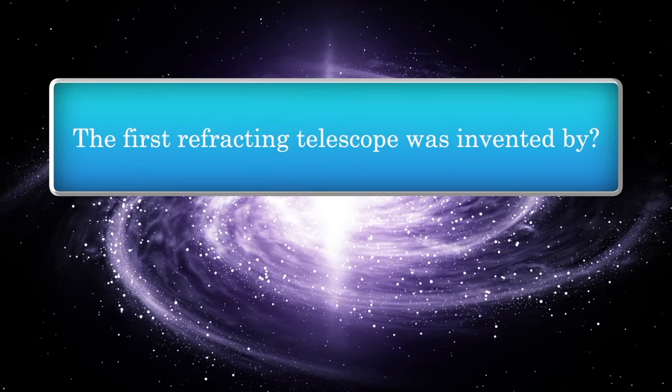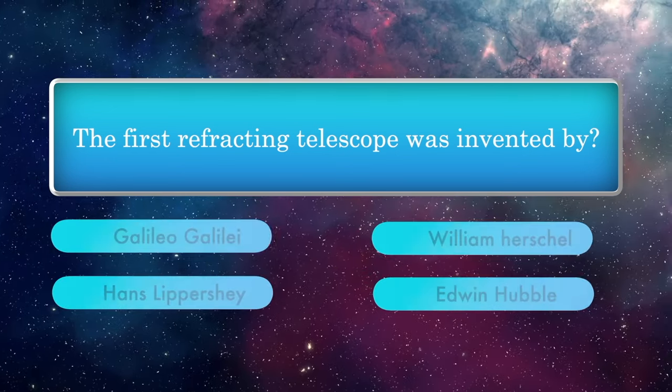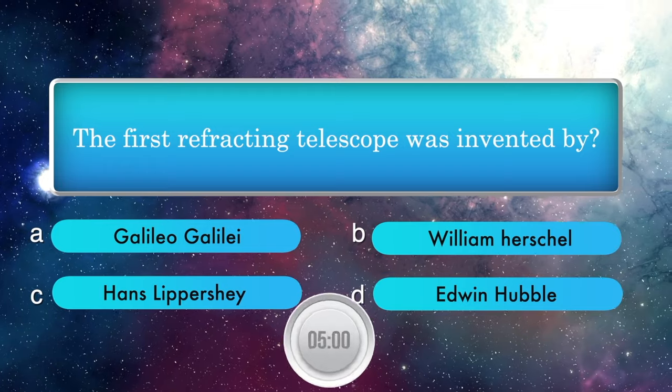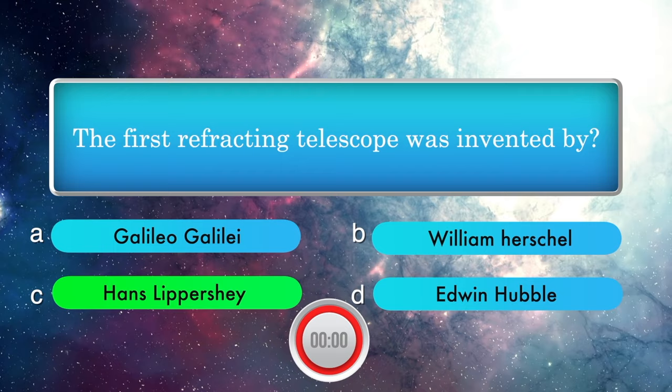The first refracting telescope was invented by: Galileo Galilei, William Herschel, Hans Lippershey, Edwin Hubble. Answer is Hans Lippershey.